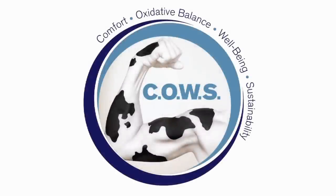The COWS program from Novus International is based on four pillars that directly affect the efficiency, productivity, and profitability of any dairy operation.